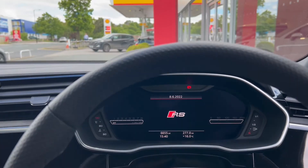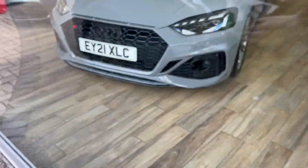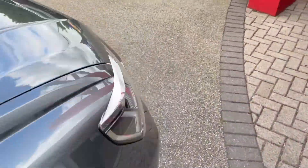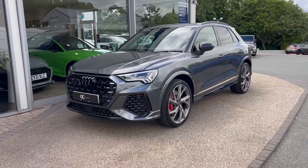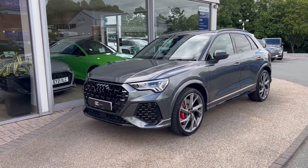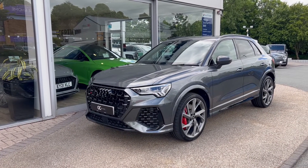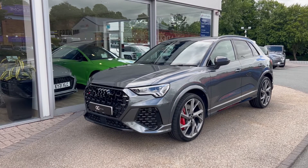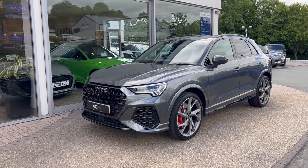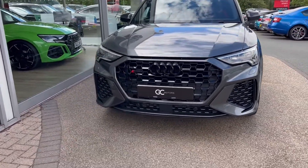As we step out to give you one final look at the front, I'll remind you this vehicle is still under Audi warranty until September of 2024 and it's now live on our website. To view more pictures and read more specification, please go to gcmotors.co.uk. Additionally, if you'd like to speak to us you can call us on 01423 500017. Thank you very much for your time today — goodbye.